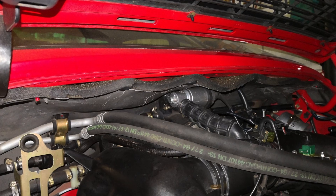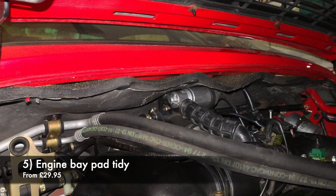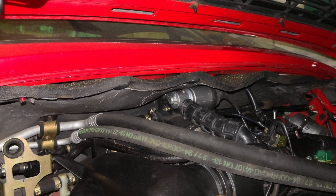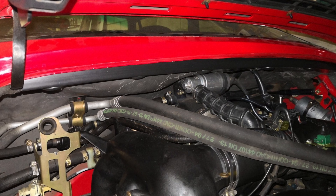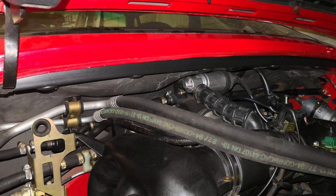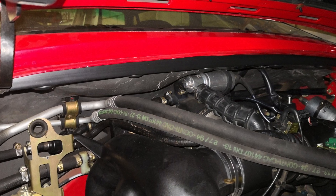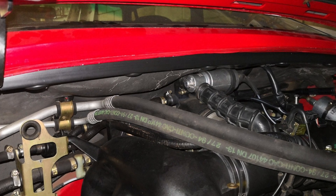Staying with the engine bay — your original insulation pad may have succumbed to the inevitable sag, as you can see in this picture. The Flat Six Products pad tidy solves this for a much neater finish. It's a simple plastic part that attaches along the top opening of the engine bay using the original pad fixings. It's a great and cheap way to fix up and tidy the engine bay of your 993 or indeed 964.